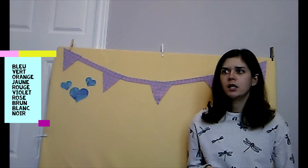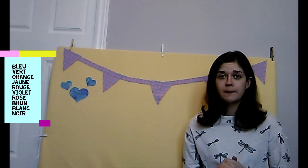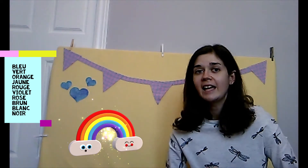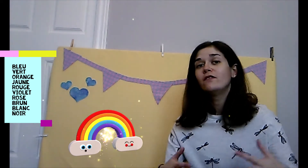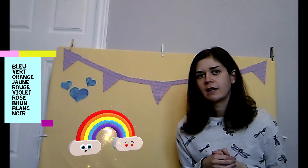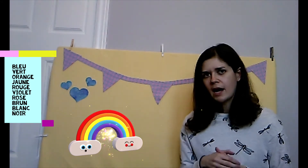Good job! I think it's time for a color song. Ready? Blue is my favorite color. What's your favorite color? Can you say the name of your favorite color in English and in French? Give it a try!